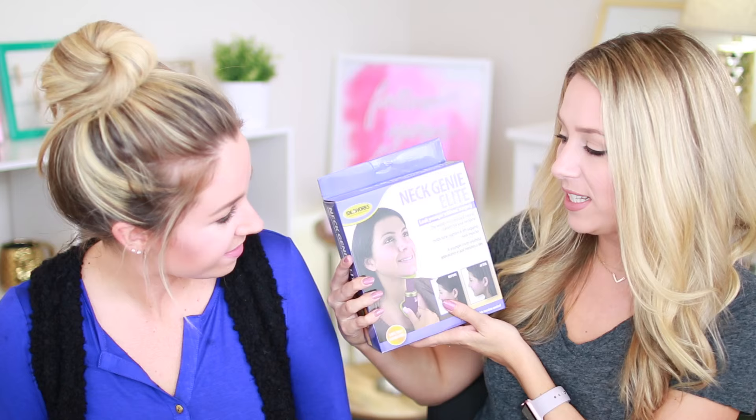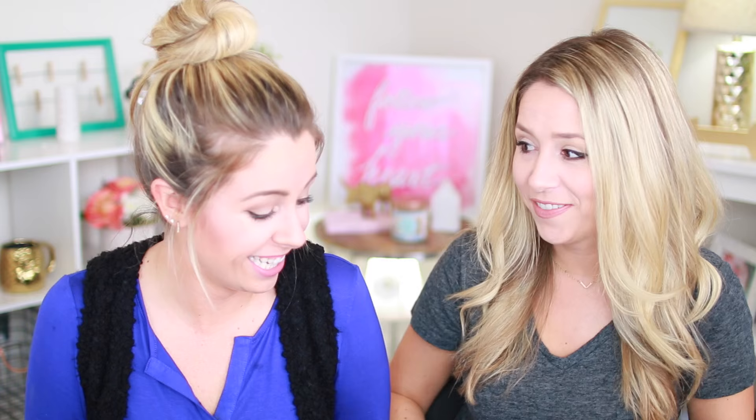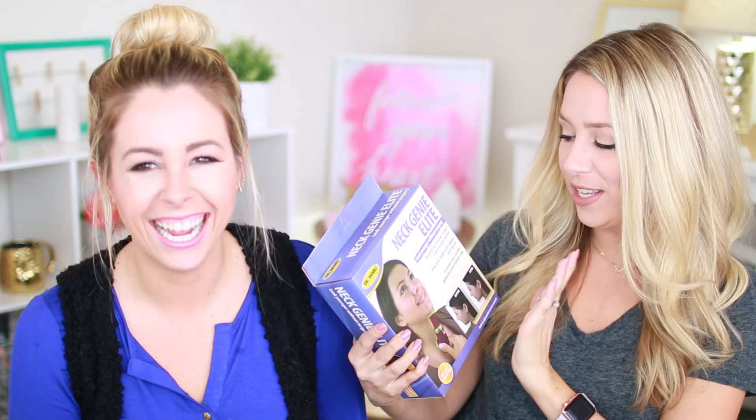We're doing another 'testing as seen on TV' — guilty pleasures. Not gonna lie, we got a little holiday weight on us. I started noticing it here — it's a running joke that this thing doesn't do anything. So this is the Neck Genie Elite. We found it on Amazon, and the reviews are positive — people are saying after two weeks or a month of using it they're seeing results.